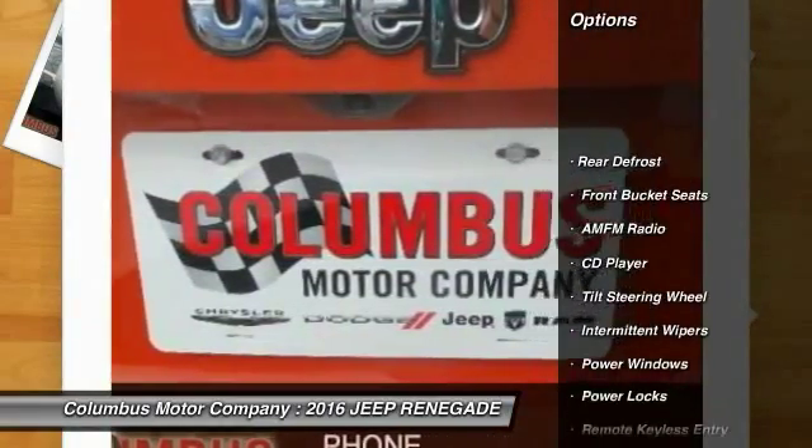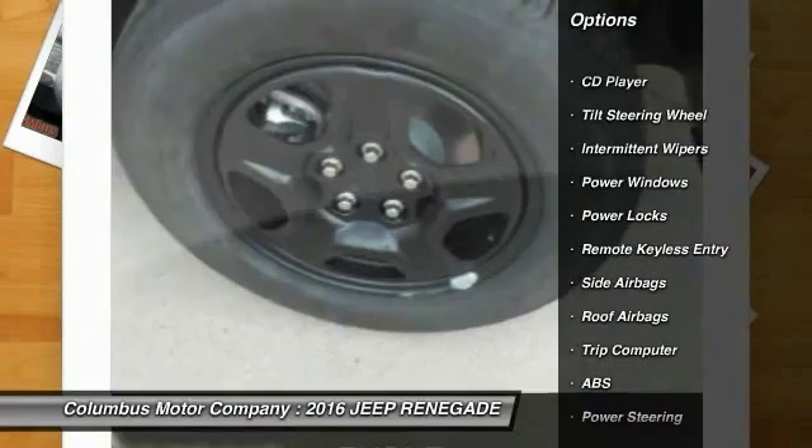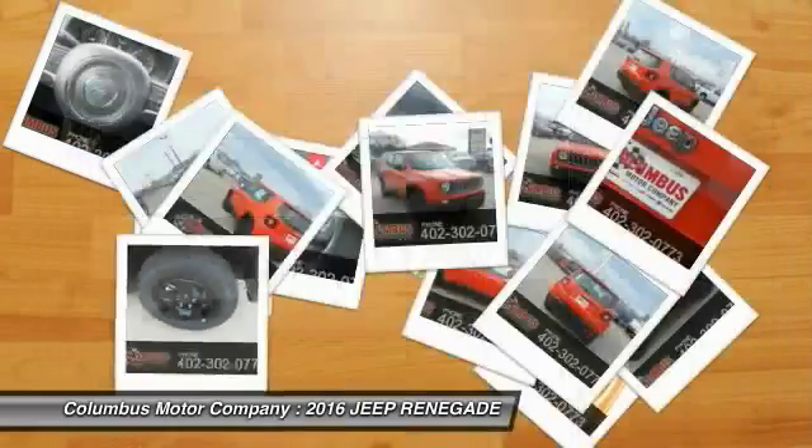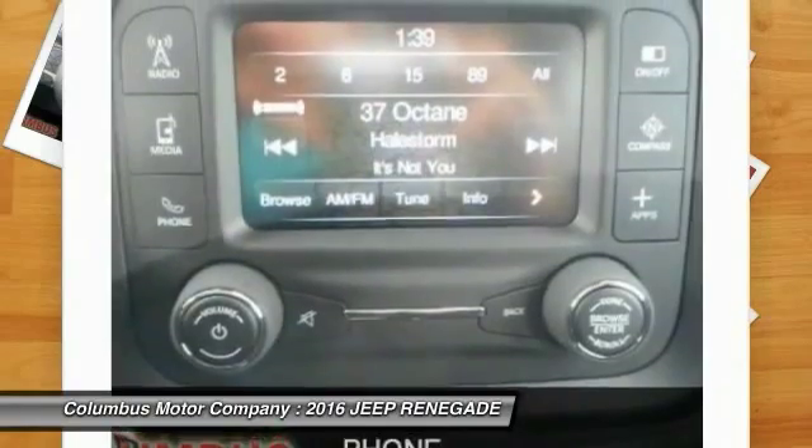Traction control, anti-lock braking system, power steering, floor mats, side airbag, rear defrost, CD player, power windows, power locks, trip computer.